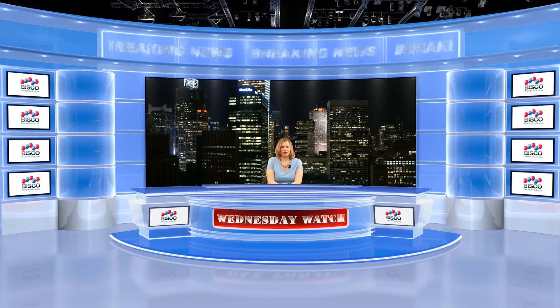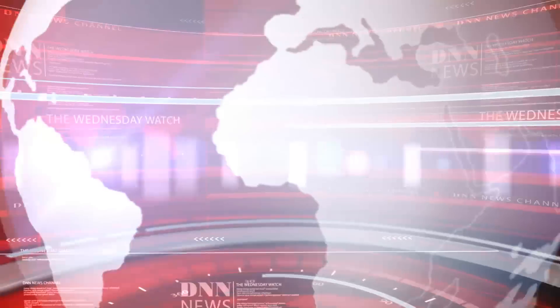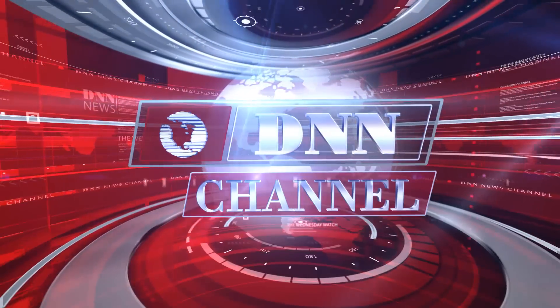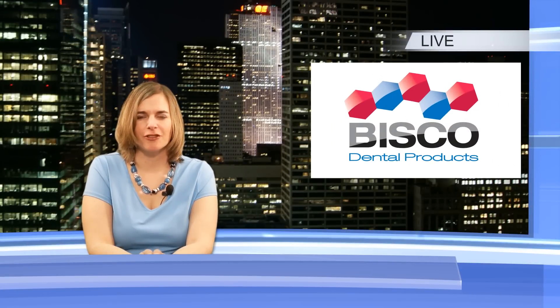Hi, I'm Allie Cook for the Dental News Network. Today is April 25th, 2012, and this is your Wednesday Watch. Here are today's top stories, brought to you by Bisco Dental Products.